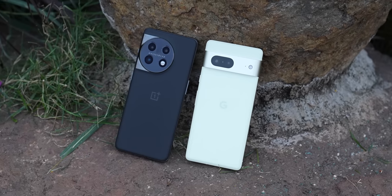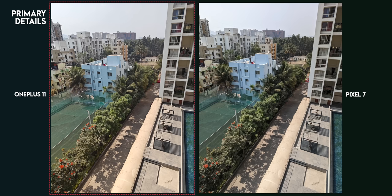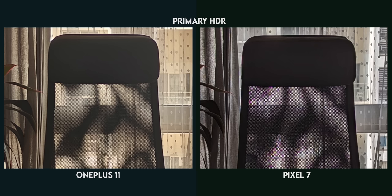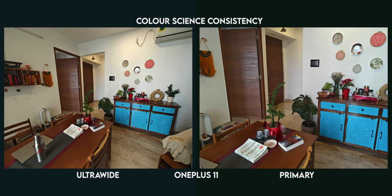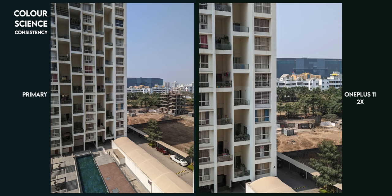If you want a detailed camera comparison, we already have one — go check that link. But for a concise summary: OnePlus 11's primary camera captures much finer details compared to the Pixel 7; the Sony IMX890 is just so good. HDR performance is on par with the Pixel 7, with superb control over highlights and shadows. The onboard DOL HDR tech on OnePlus is clearly a winner. But I noticed an issue with warm color cast, which plagued a lot of my OnePlus images, causing color consistency issues across the ultra-wide and telephoto.